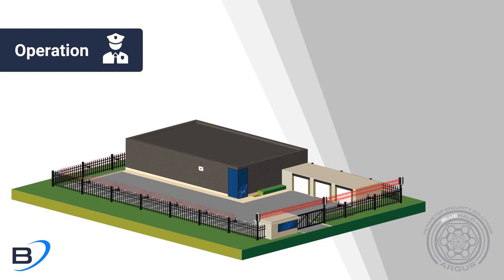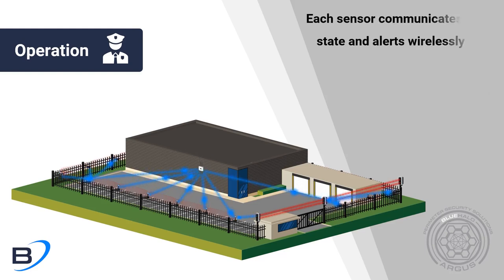Each sensor wirelessly communicates its state and alerts back to the Argus gateway. Using a mesh network architecture means network redundancy in the case of any single sensor failure.